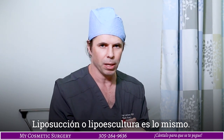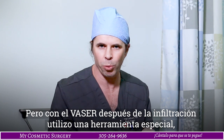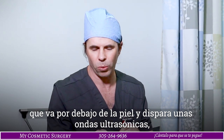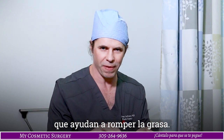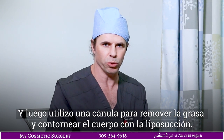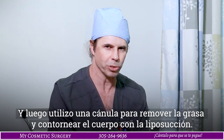Liposculpture, liposuction — the same thing — but with vaser, after infiltrating the fluid, I use a special probe that I put underneath the skin, which shoots an ultrasonic wave so that it helps to break up the fat. The fat is still usable for fat transfer, and then I take my cannula to remove the fat to create the shape that I want to get with the liposuction.